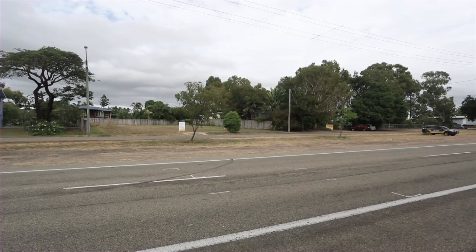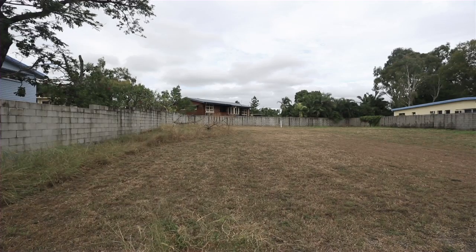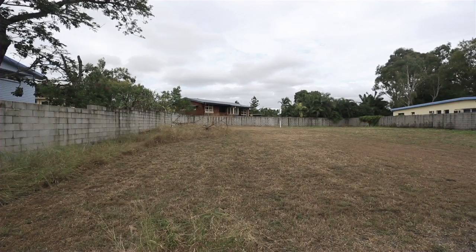Close to all amenities and the CBD, this spot is a genuinely rare find, so make sure you take a drive past and call me for further details.